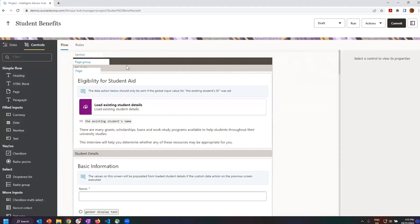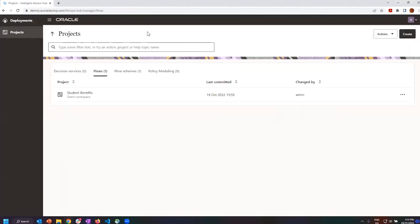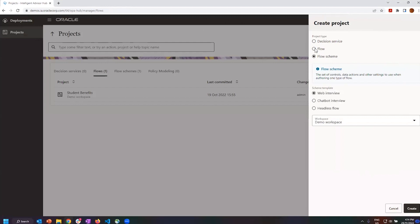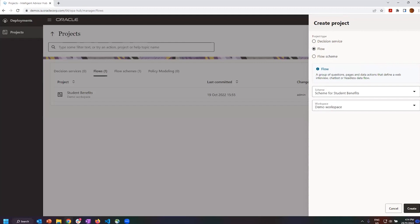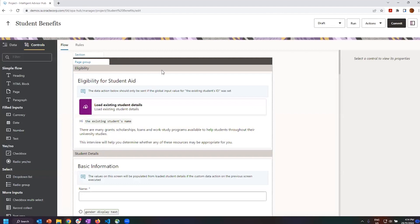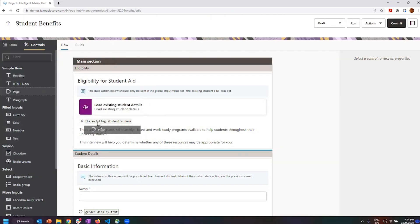Coming into this flow, there's a rich set of controls and a familiar layout of sections, page groups and pages. You can create all of these directly within the authoring experience inside the hub — just choose flow, choose which scheme and workspace. This is basically a transformation of one of the existing Policy Modelling example projects, converted into this web-based authoring experience. On the left you can see all the different control styles, and you can drag them directly in to add new pages.